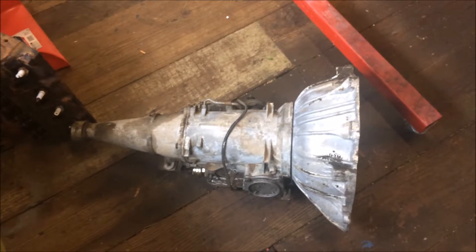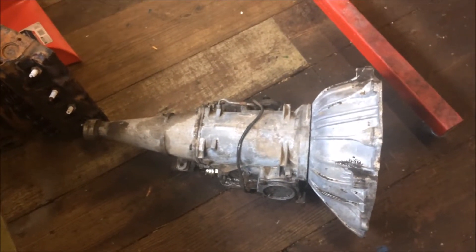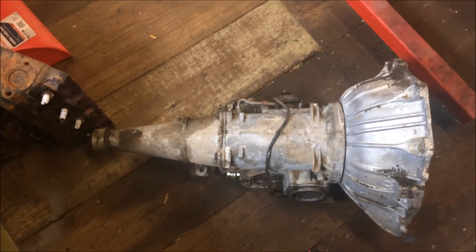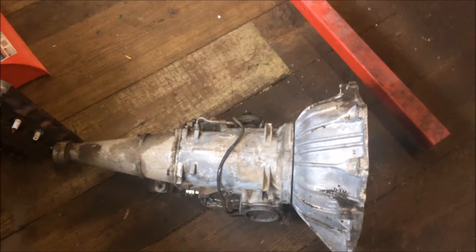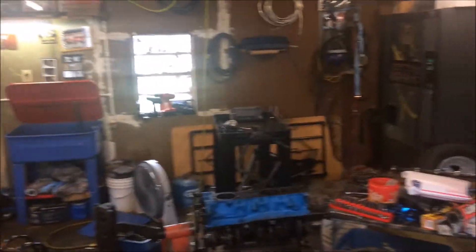I had a friend go through the transmission. He replaced the valve body — put a '67-and-up style valve body in it instead of the old green dot valve body. It was the odd valve. There are also some 289 heads off one of these engines. It is definitely a mess right now.